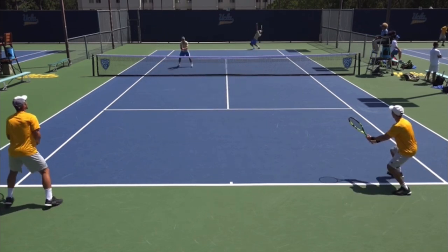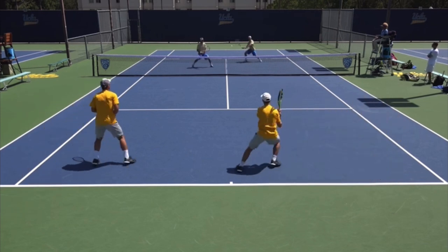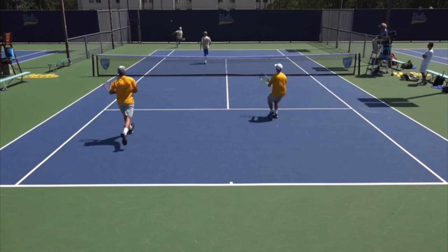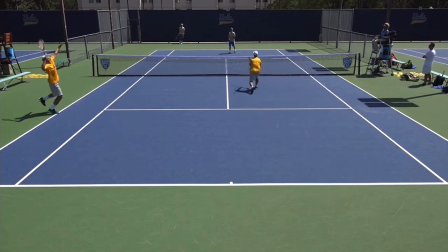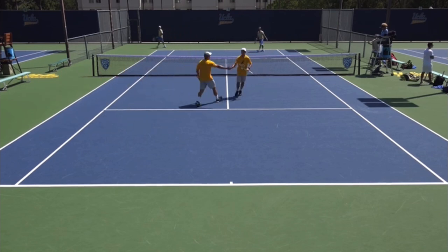When you're playing doubles and you hit a great lob, go to the service line. And when you are lobbed, switch and both move back to the baseline. If you do, there's no doubt you're going to gain confidence, win more matches, and play much better tennis. This is Ryan Reedy from 2MinuteTennis.net — you got this.